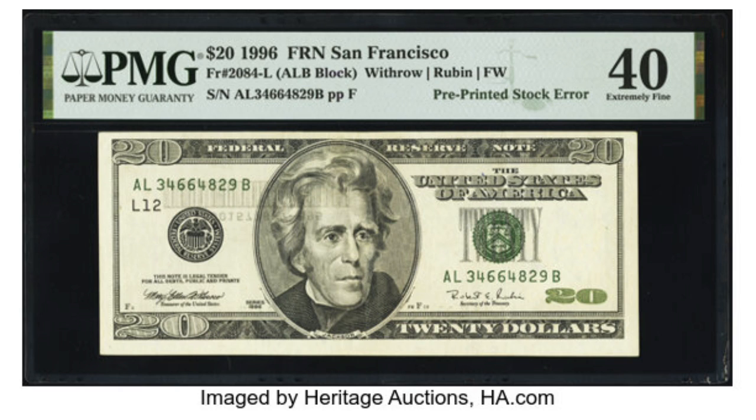Only five examples are known to exist, but until two years ago only four existed, so obviously there are more out there — it's just that not everyone is grading paper currency or noticing the error. In any regards, this truly spectacular error sold at Heritage Auctions for five thousand five hundred and twenty dollars.